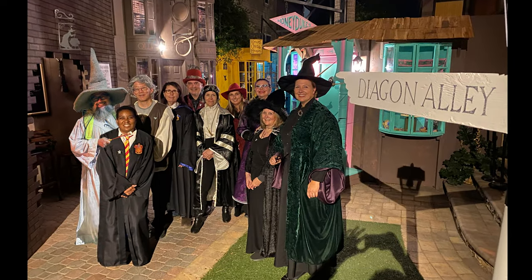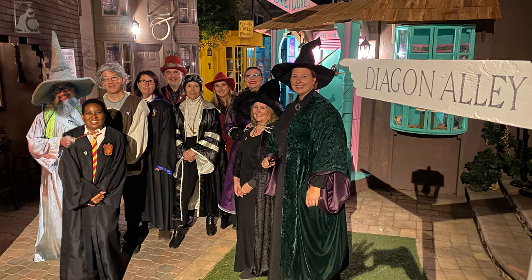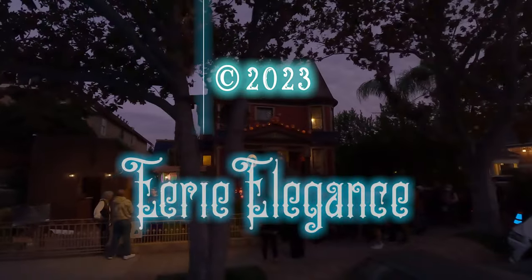Huge thanks to everyone who helped us with building, painting, decorating, and designing Diagon Alley. Farewell for now until our Diagon Alley returns for a future Halloween.